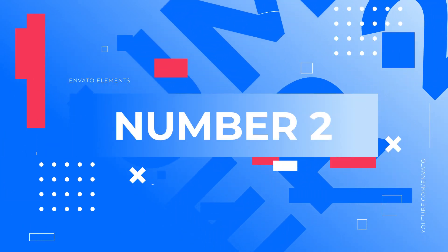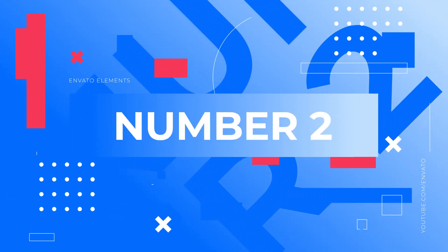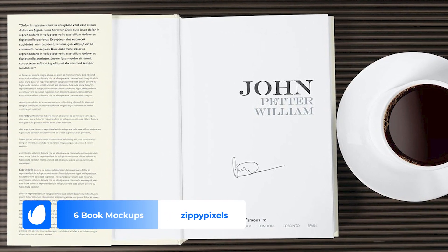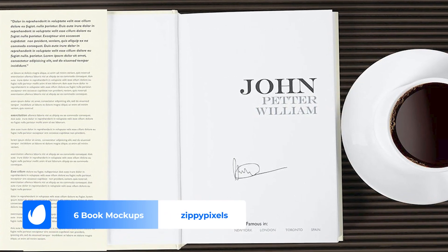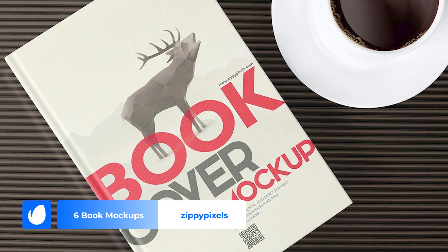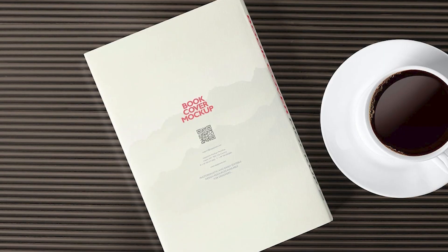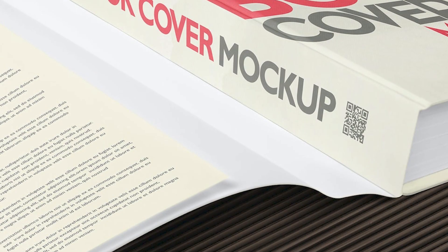Number 2 – Six Book Mockups by ZippyPixels. This mockup kit encapsulates the joy of a good book enjoyed with a cup of coffee. Six different scenes provide an intimate view of your design, highlighting not just the cover but also the inner pages.